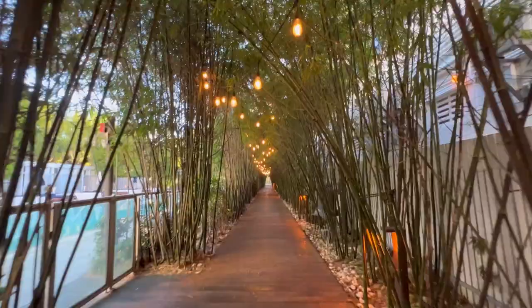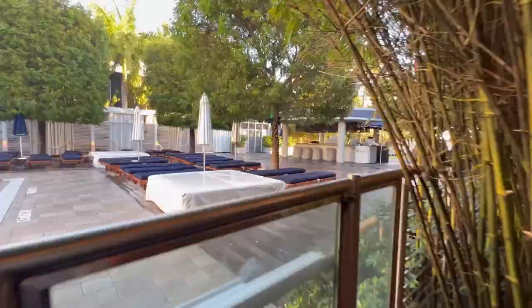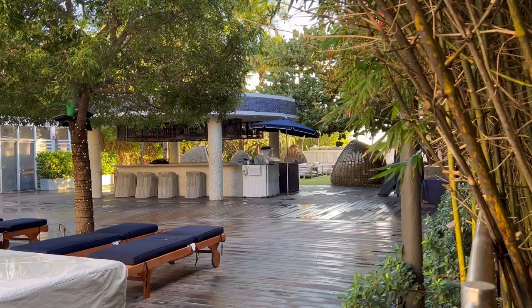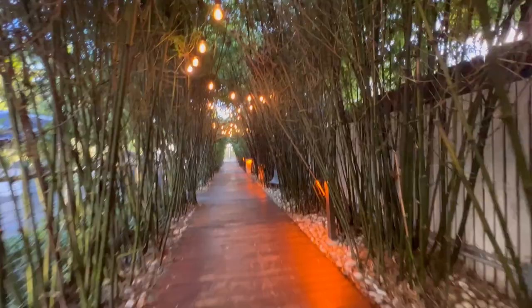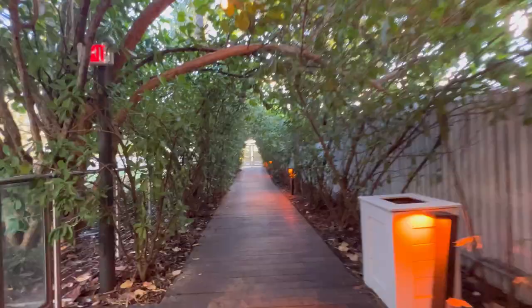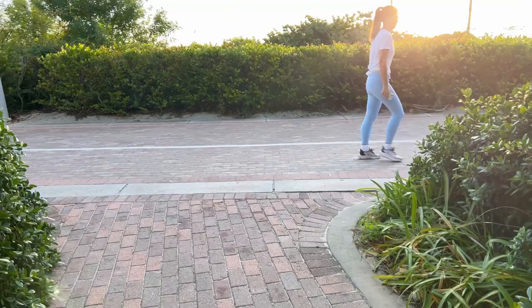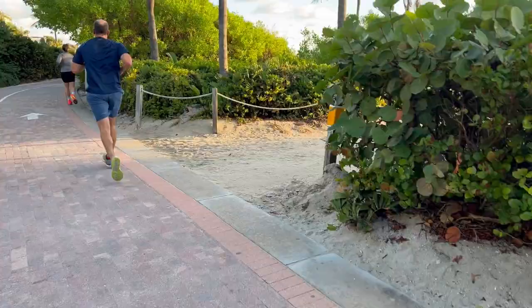You have direct access to the beach from this hotel — I'll take you there now. There are a few more shots of the pool area and they have cabanas that you can rent out with couches where you can store your stuff. The lights here are really cute and just elevate the hotel. You exit and end up directly at the walkway area and their beach access.